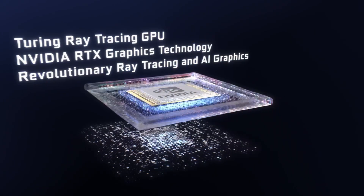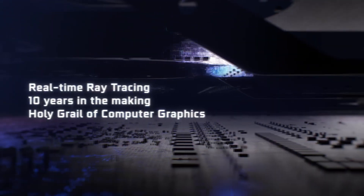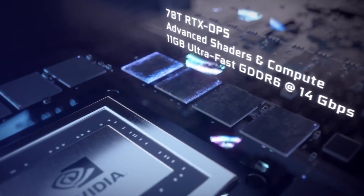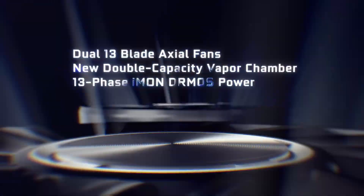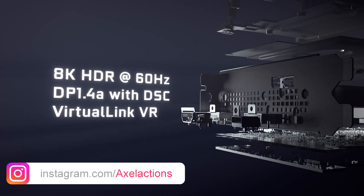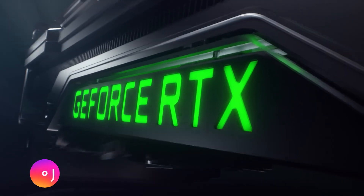Hey everyone, buckle up because today we're going to dive into the heart of what makes your games look incredible — NVIDIA's Turing architecture. We're talking mind-blowing graphics and AI that seems like magic, all thanks to this revolutionary piece of tech. And what's really amazing is how NVIDIA took something that started with gaming, the GPU, and turned it into this engine that's powering so much of our digital world — from realistic graphics in movies to AI that seems to be learning new tricks every day.